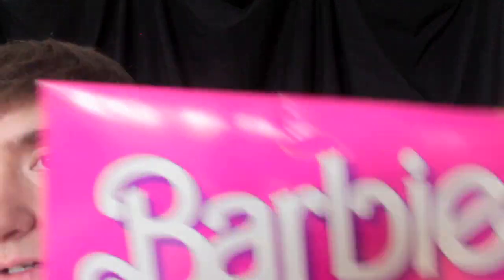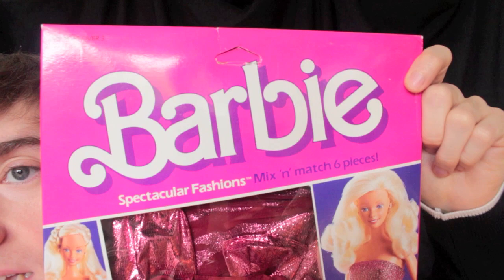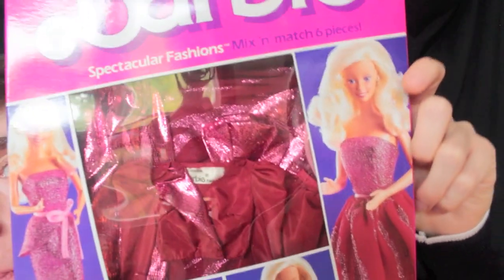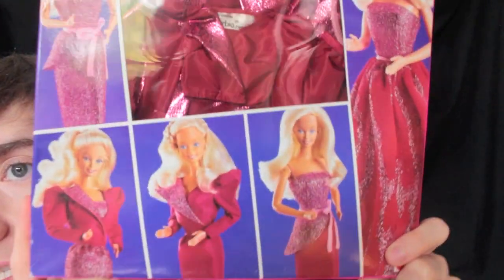So before we unbox this I'm just going to take you through the box. We have one of those little holes to hang it up on a display or whatever. It says Barbie Spectacular Fashions, mix and match, six pieces. Then we have illustrations of Barbie all around the window which has the actual fashion showing.